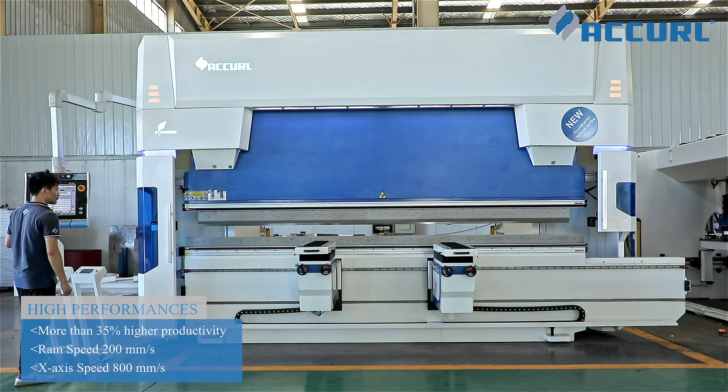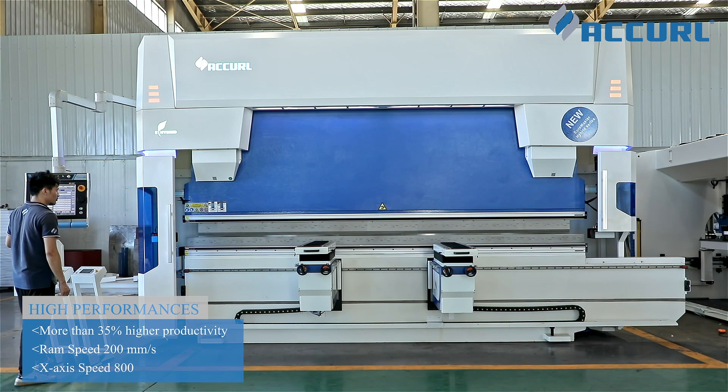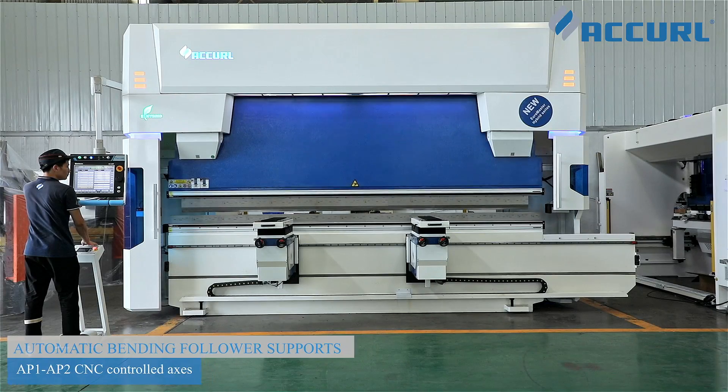With advanced motion technologies and impressively quiet operation, and with the integration of advanced safety equipment and options, the Neuromaster is the ultimate solution for creating complex parts.